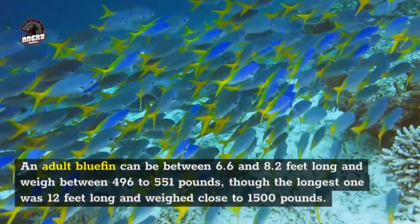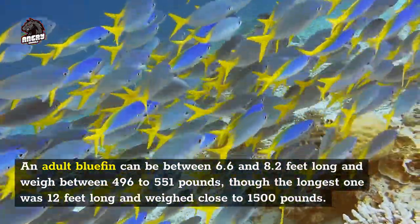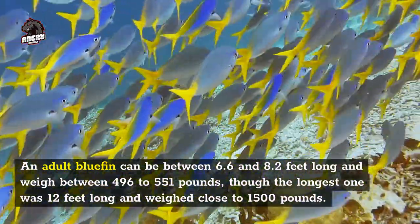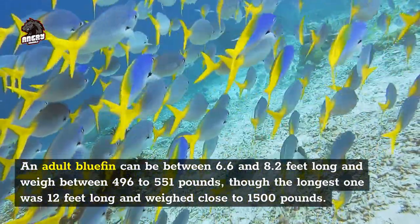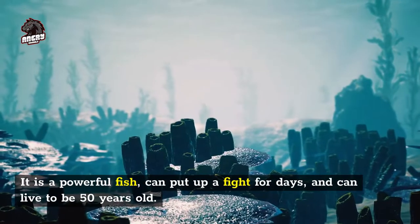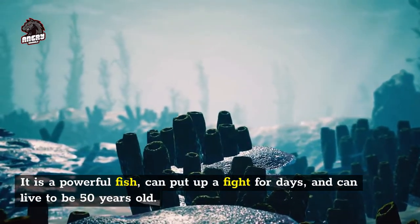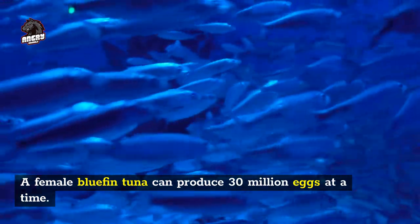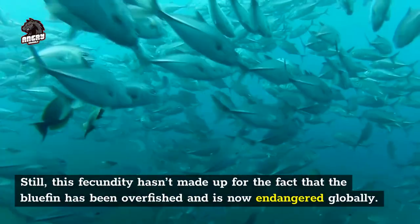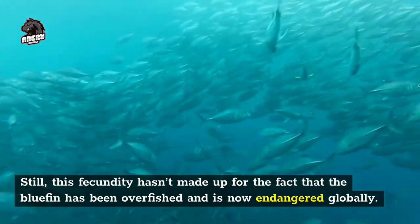An adult bluefin can be between 6.6 and 8.2 feet long and weigh between 496 to 551 pounds, though the longest one was 12 feet long and weighed close to 1,500 pounds. It is a powerful fish, can put up a fight for days, and can live to be 50 years old. A female bluefin tuna can produce 30 million eggs at a time, yet this fecundity hasn't made up for the fact that the bluefin has been overfished and is now endangered globally.